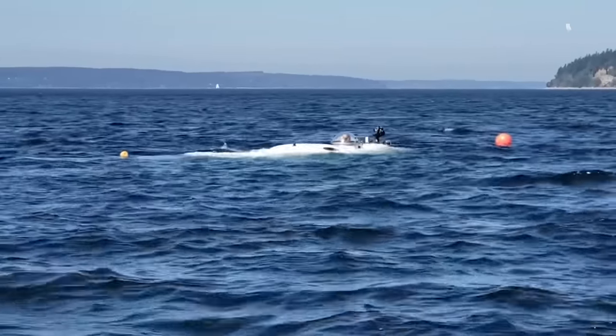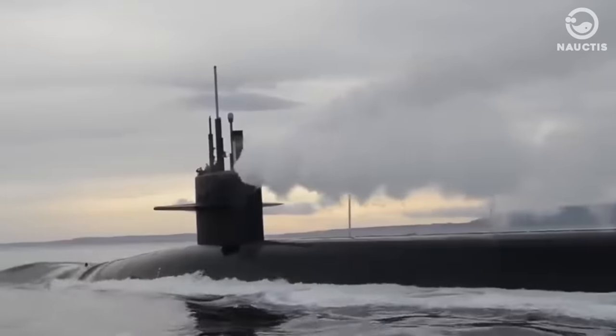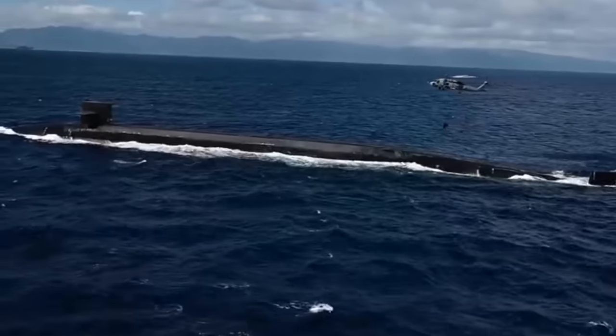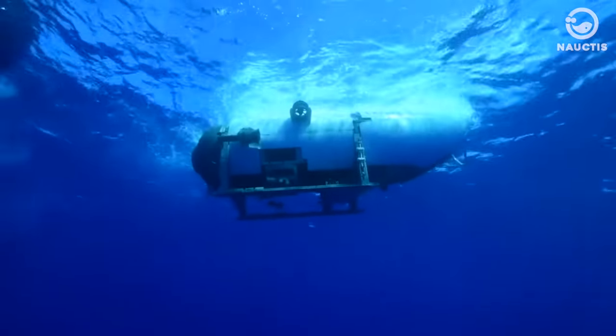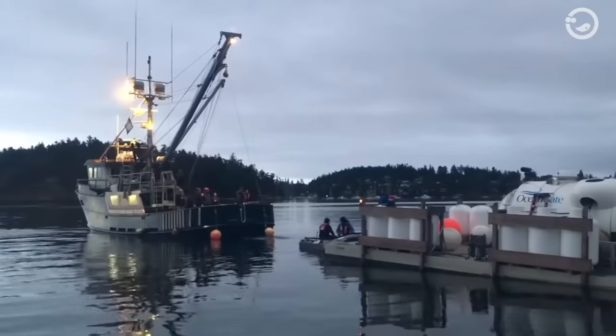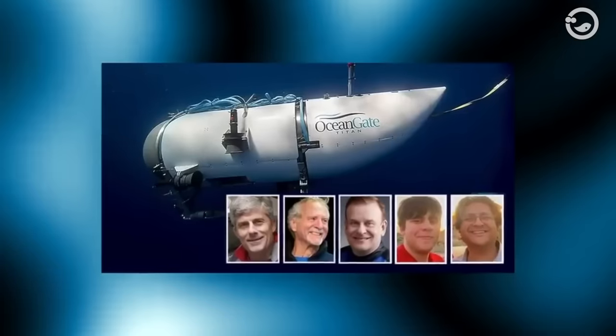Submarines are designed not only to float, hover, and sink, but their shape is also made to withstand the strong currents at ocean depths, enabling them to navigate underwater. The expedition was part of an eight-day voyage by OceanGate Titanic Expeditions. Passengers were estimated to have paid up to $250,000 to participate in this underwater tour. The submersible was lost with five passengers on board, including Stockton Rush, pilot and CEO of OceanGate Expeditions.